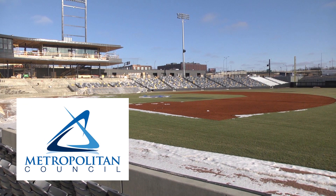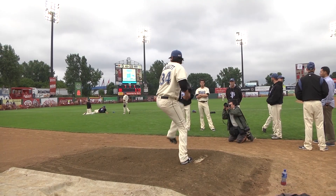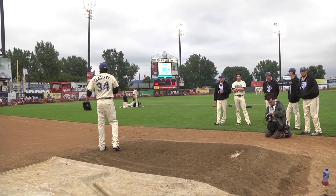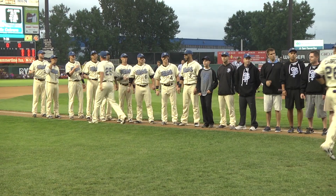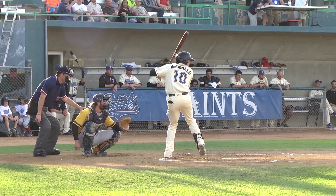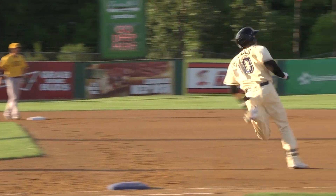The Metropolitan Council is helping out at CHS Field and at the Saints' old home, Midway Stadium. Redevelopers of Midway will receive $750,000 for soil remediation efforts. The old ballpark, located on Energy Park Drive, was a former dump site and will be remade into an industrial building and parking.